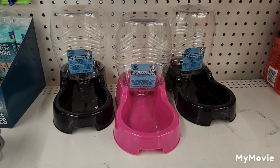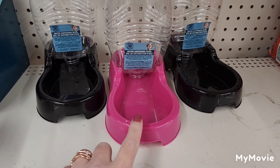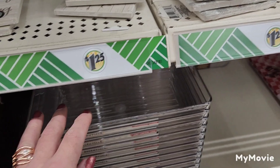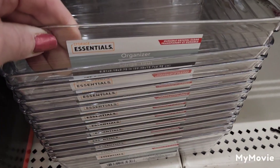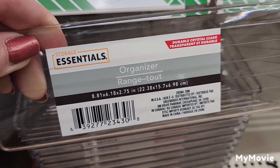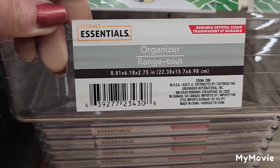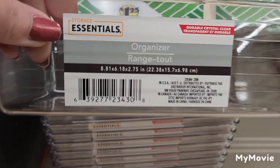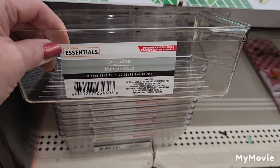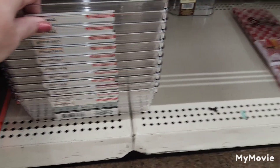They also have the self-watering bowls. Also brought back by Storage Essentials — the durable crystal clear transparent organizer. I absolutely love these trays, either for my craft room or my refrigerator. Love, love, love them, and I love when they bring them back.